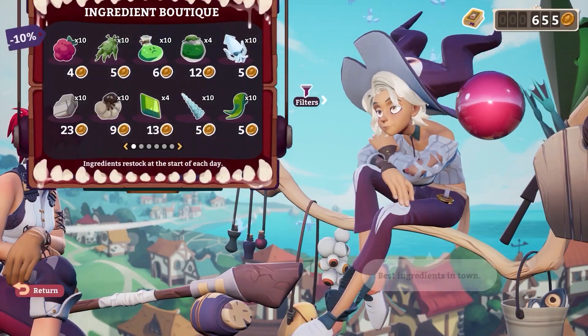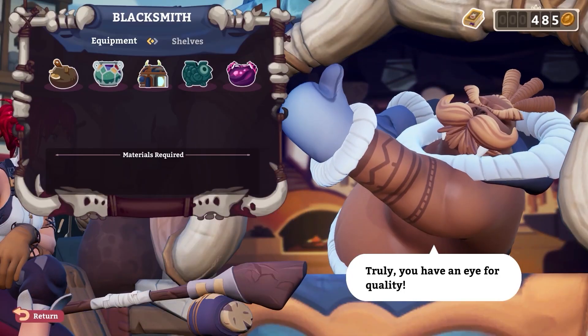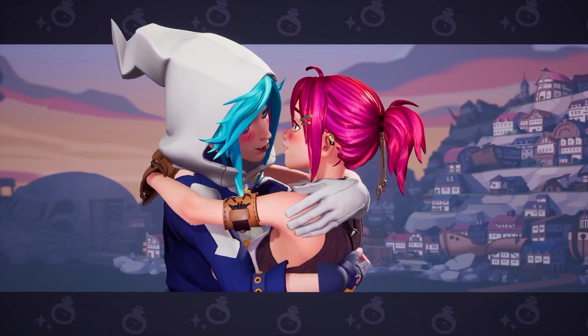Invest in new exotic ingredients and equipment to make even better potions. Pro tip: strong networking can help you out.